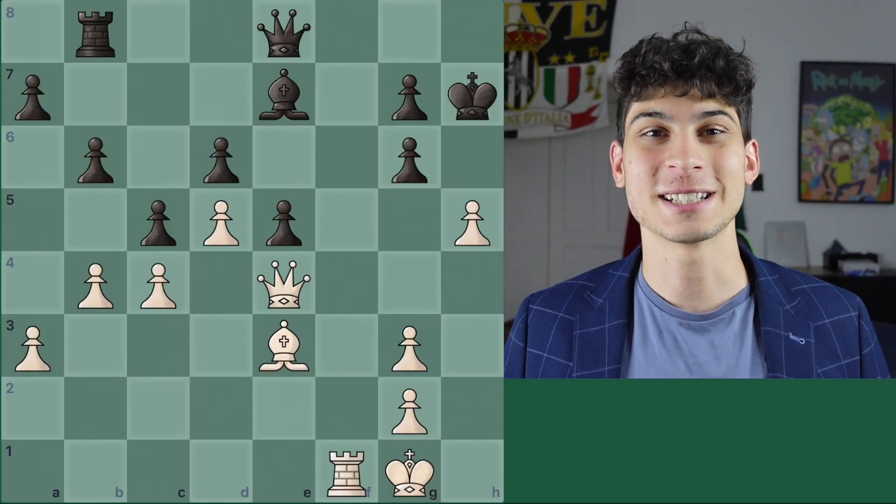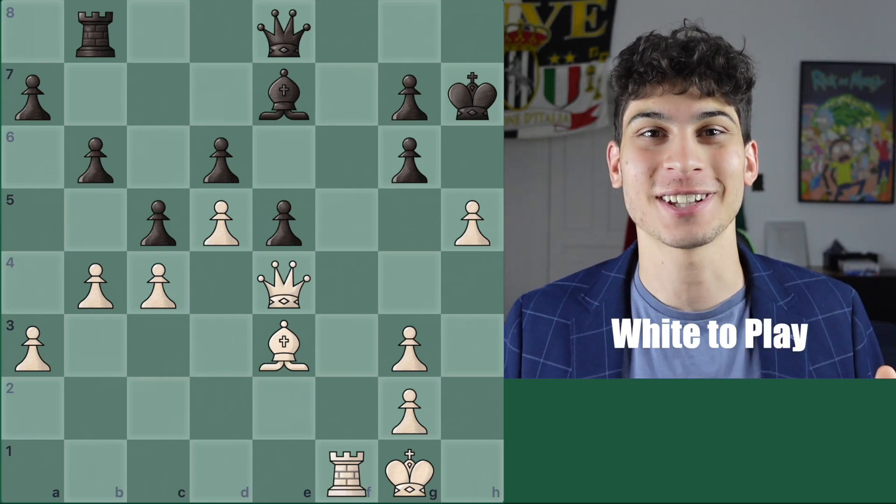Here is puzzle number one. It is white to play and win. Your time starts now.